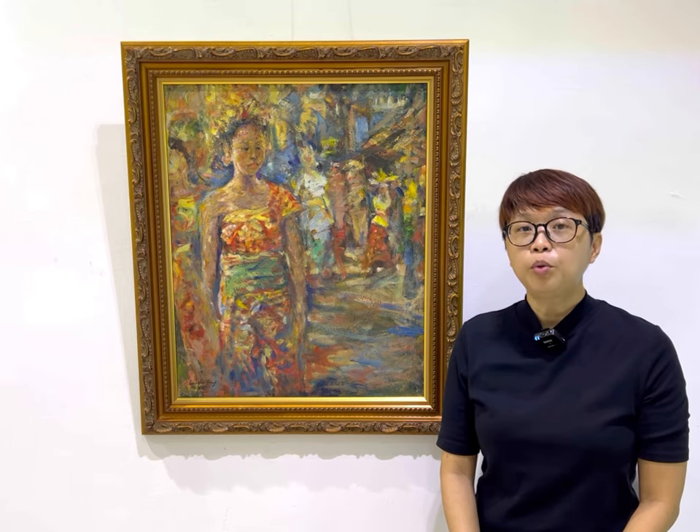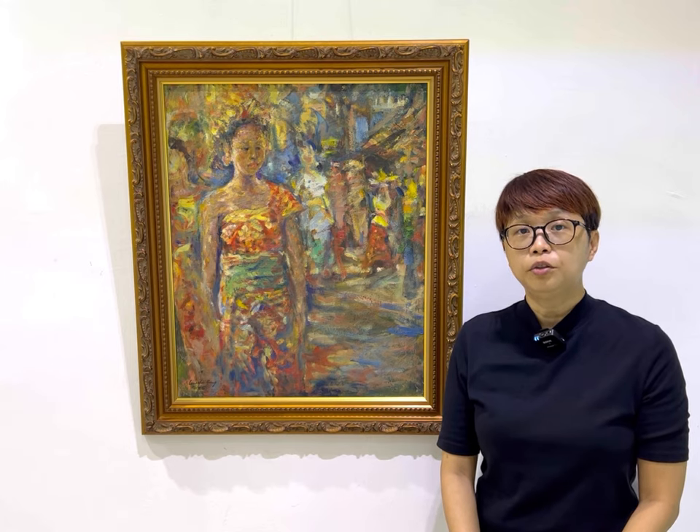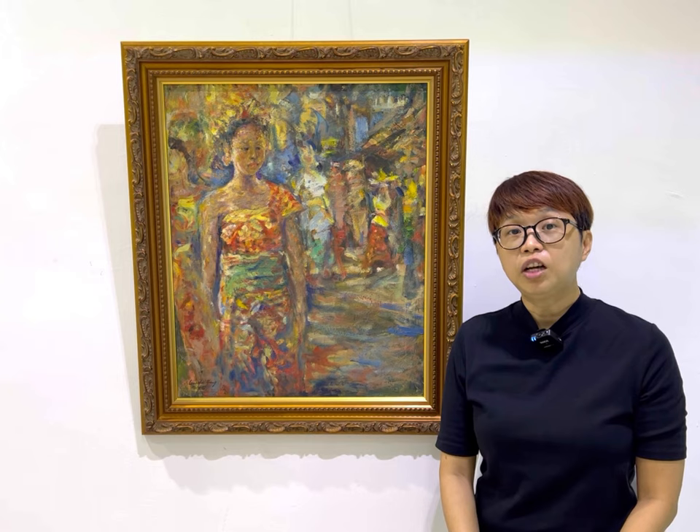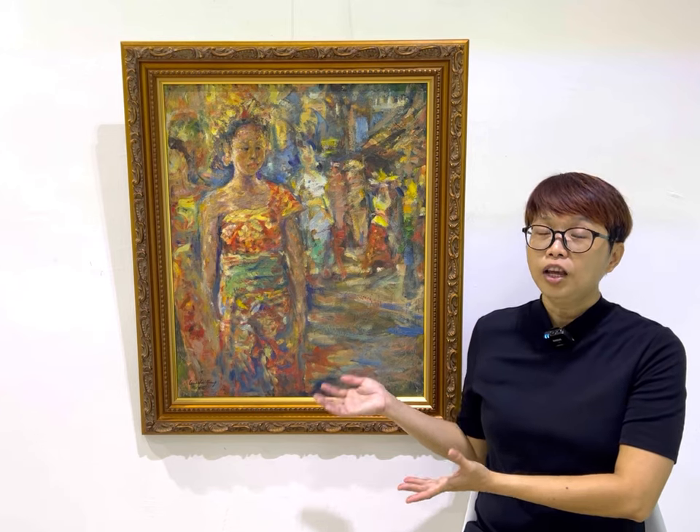This is a temple procession in Bali, Indonesia. If you have been to Ubud, for example, you may have seen such processions. They are usually very colourful and noisy, which is why this painting is also very colourful and very noisy.